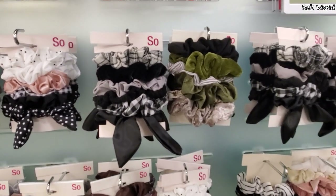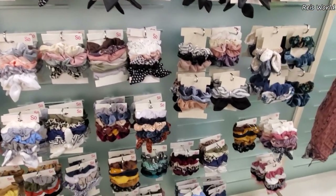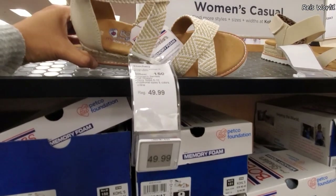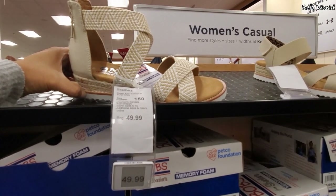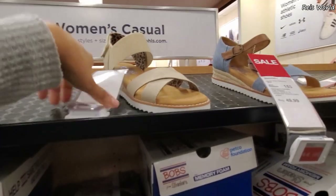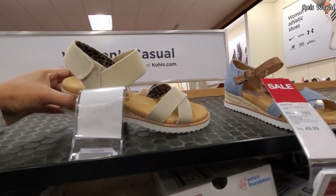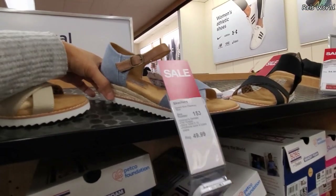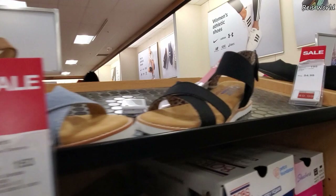We have memory foam Bobs for fifty dollars - very similar to ones we've seen at Marshall's. They are memory foam. This one's going to be a little different and I believe they're all going to be 45. They have a denim one, the denim is 45, with the buckle. And they do have velcro.